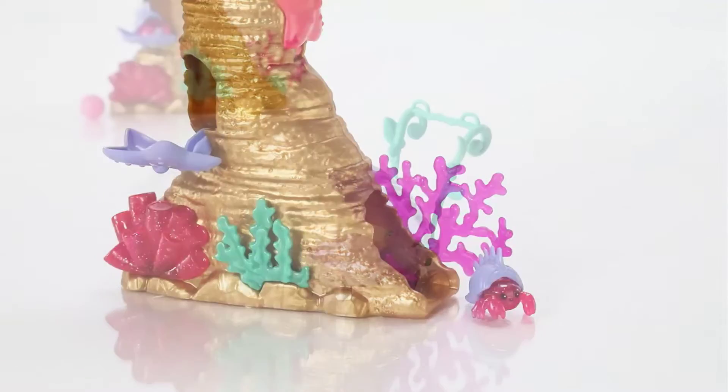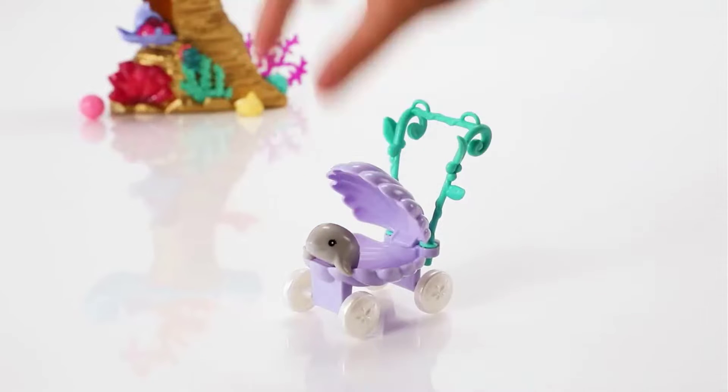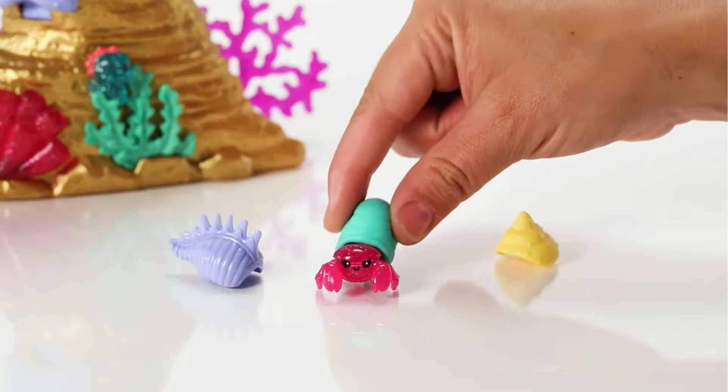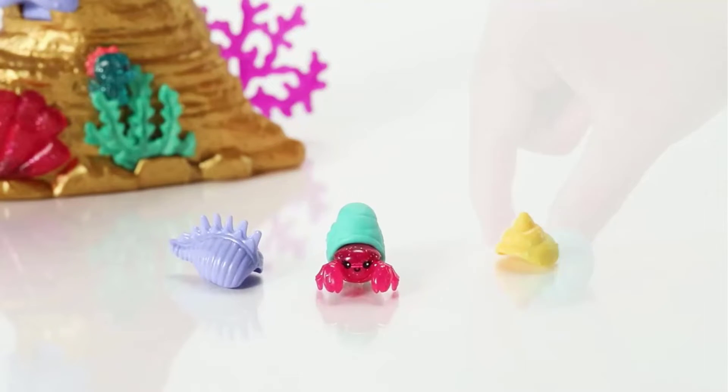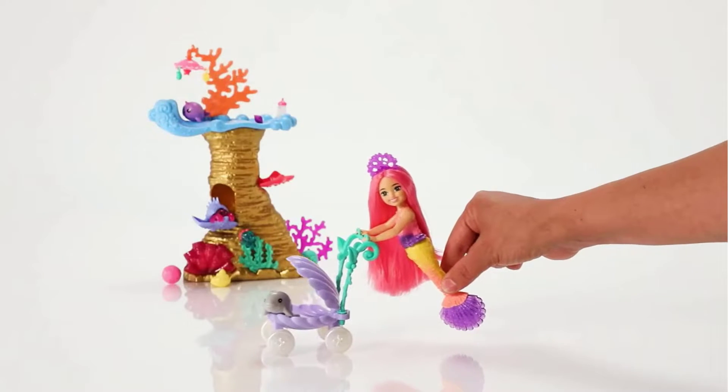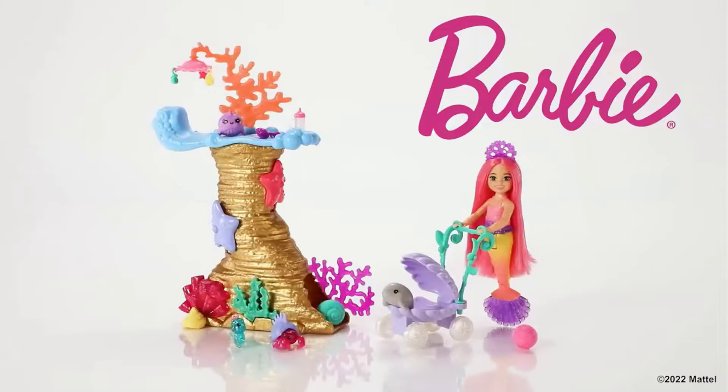A seashell stroller, rattle, bottle and ball spark nurturing and friendship stories, and a sleeping area with an adorable sea-inspired mobile inspires sweet dreams. With Barbie Mermaid Power dolls, kids ages 3 years old and up can recreate their favorite moments or dream up tales of their own.